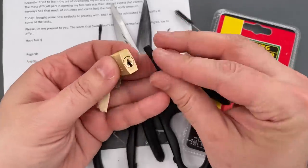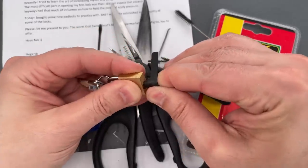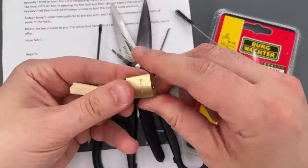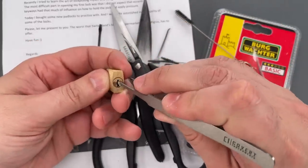Here we have a padlock shim — that might not fit in, and then again it might work very nicely. Here's my Covert Instruments pinning tweezers — they work nicely as well.